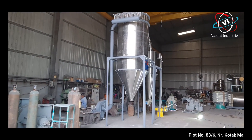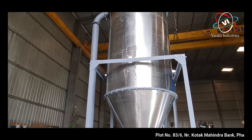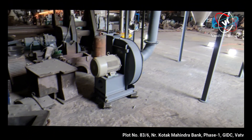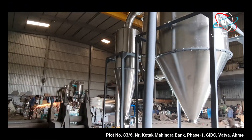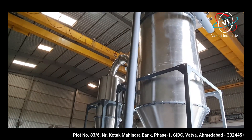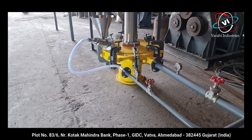Micronizing as well as classification is done in Varai Jet Mill by taking advantage of fluid energy. The mill is designed to inject high-pressure air or steam into a cylindrical chamber through specially designed nozzles. Nozzles are placed at equally spaced intervals on the peripheral wall, with each jet tangential at an imaginary smaller circumference.